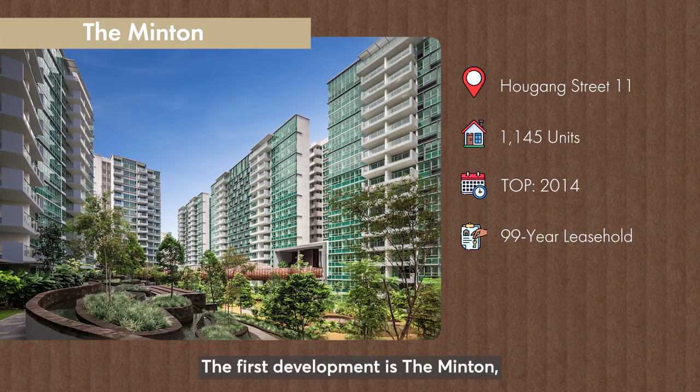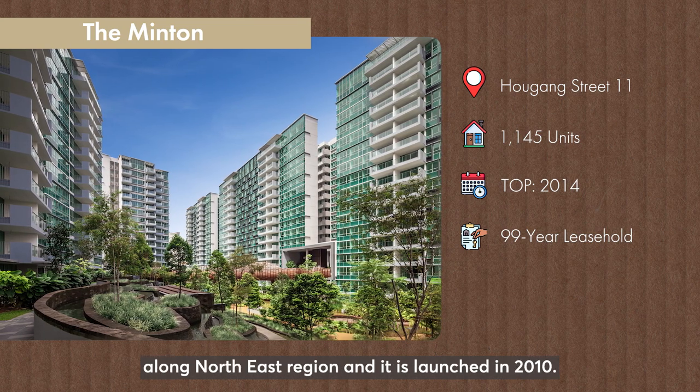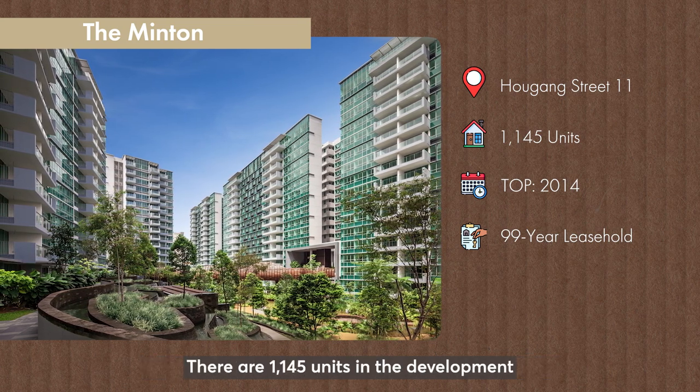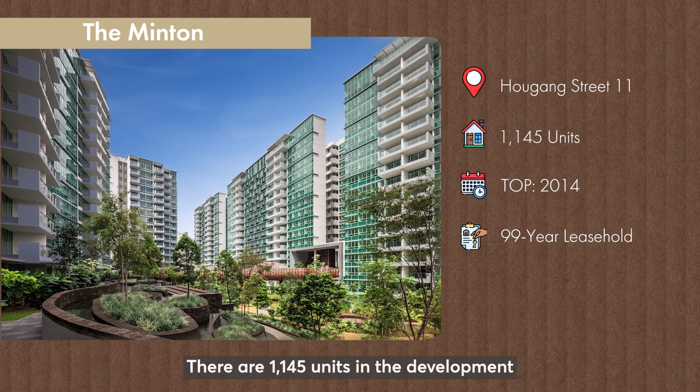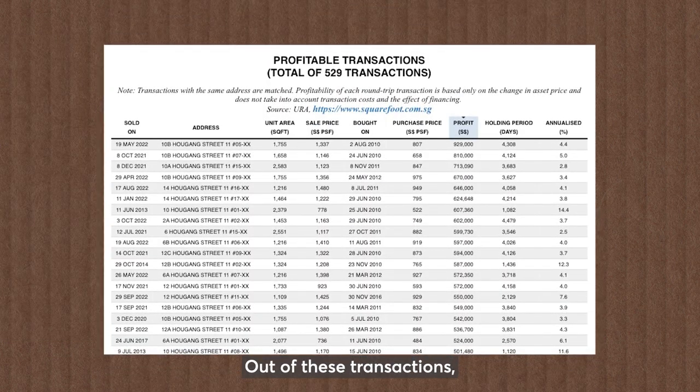The first development is the Mintong, a mega development located in Aokang along the North East region, launched in 2010. There are 1,145 units in the development and a total of 555 transactions have taken place. Out of these transactions, only 529 transactions are profitable. Let me share with you the reason behind the profitable transactions.